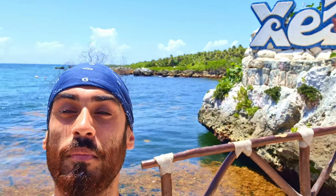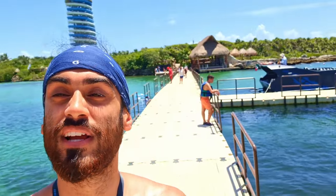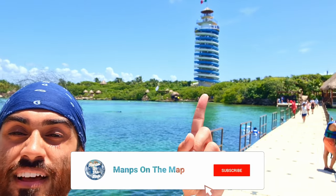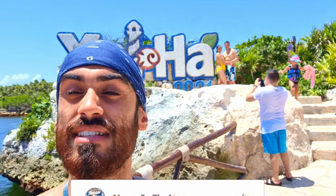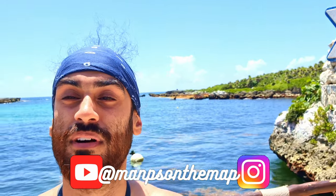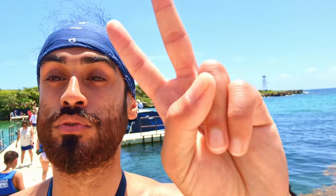So that concludes an amazing day at Xelha. If you enjoyed the video, then don't forget to leave a like and subscribe to the channel. And if you have any questions, I've got your back, so just leave a comment or hit me up on Instagram. Till next time, peace!